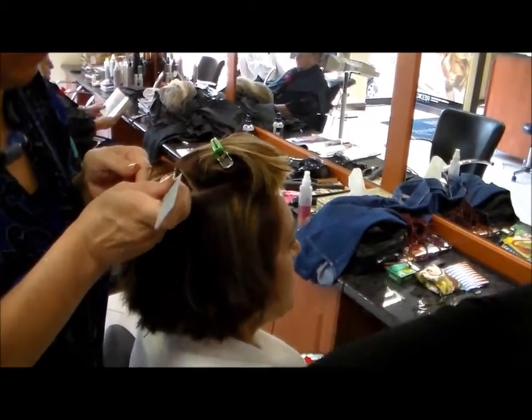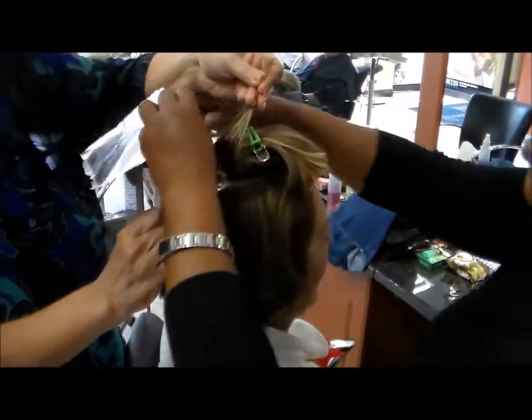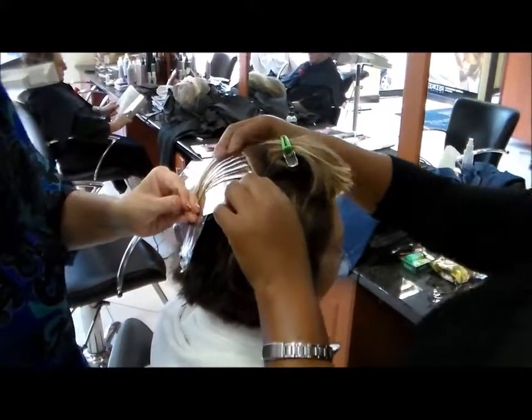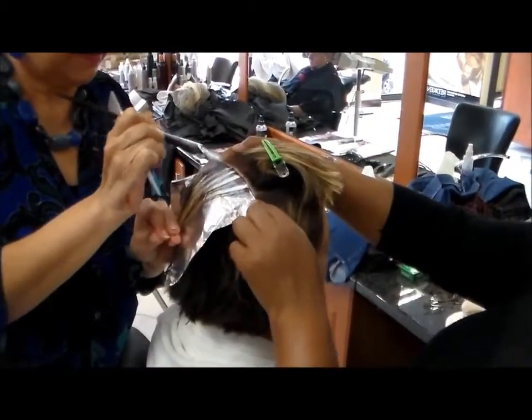You've ever seen such exquisite hair? Well, it's a long process and I didn't realise how long it was. I'm amazed at your patience. It's called maintenance. How often do you come here? How long will this last you? Six weeks. Thank God for that.